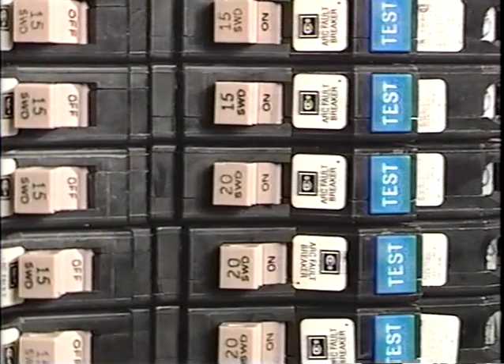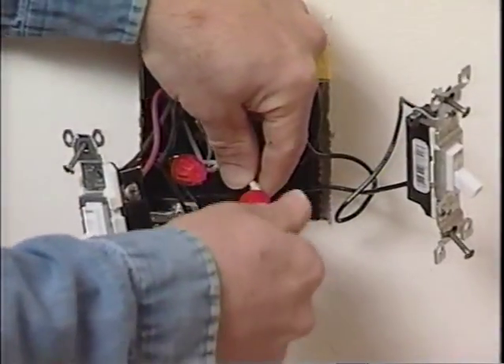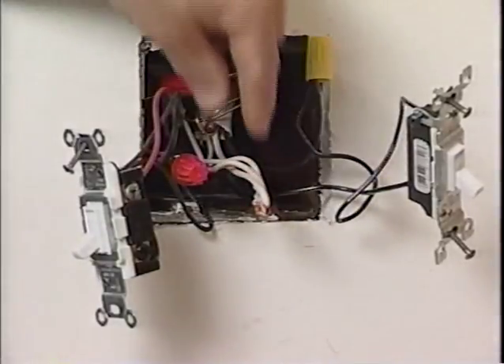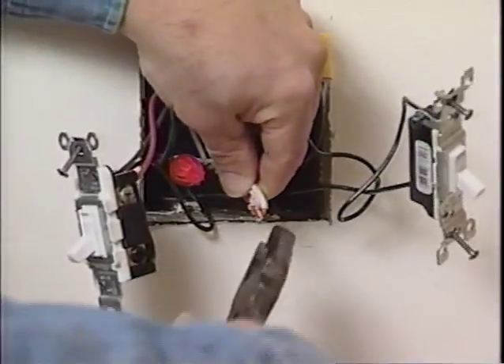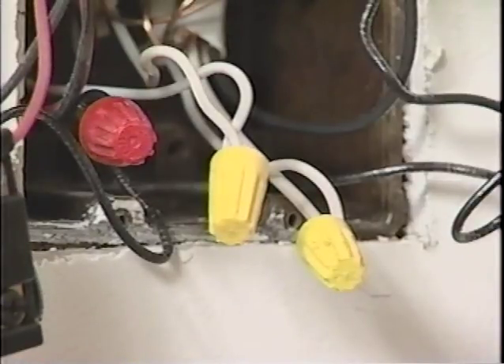Should two Fire Guard breakers consistently trip in tandem, the installer should immediately check any three-way lighting switches on the circuit. In older homes especially, neutral wires from two circuits may be bundled together and crossed. The installer should separate the neutral sets and wire nut them individually. Once the neutrals have been separated, re-power the circuit and test the breakers.